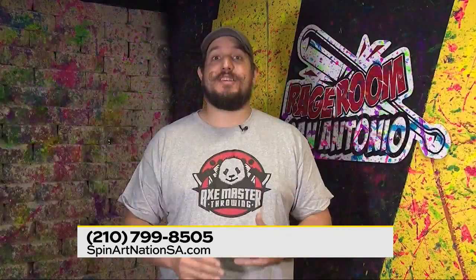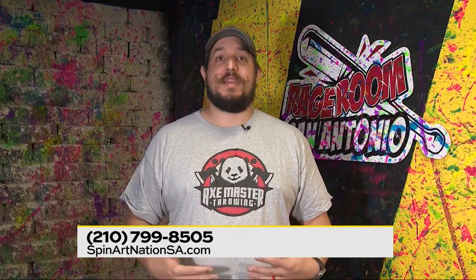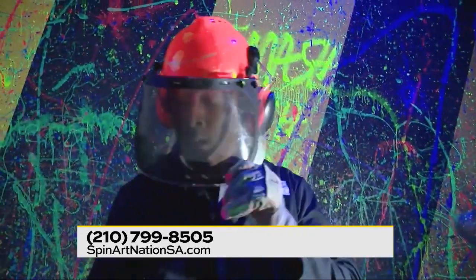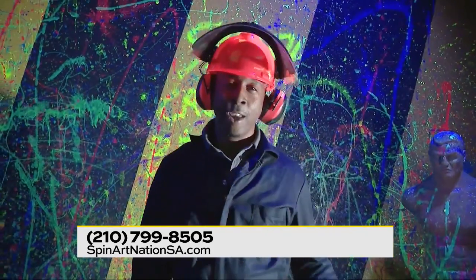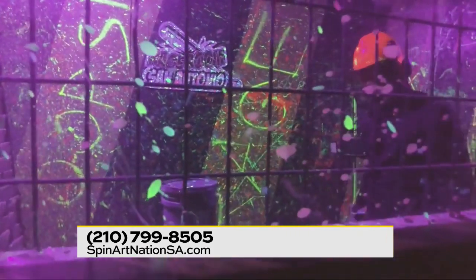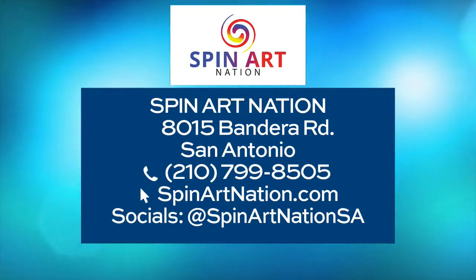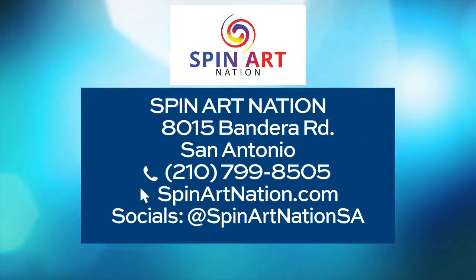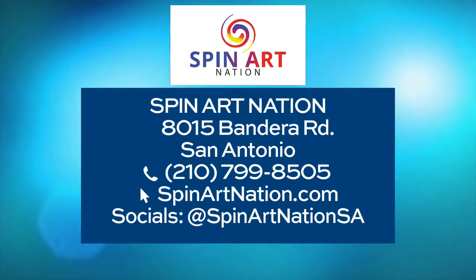They can make reservations on our website, spinartnation.com. They can use any of our facilities, or we also handle walk-ins on a daily basis. We're open Wednesday through Sunday. Guys, I feel so much better — come check out the Rage Room. That's Spin Art Nation at 8015 Bandera Road. You can give them a call or head to spinartnation.com or visit their socials at spinartnation.com.